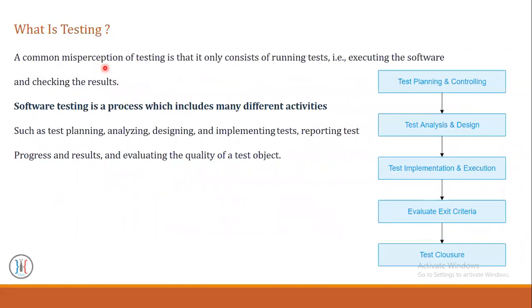A common perception of testing is that it only consists of running tests such as executing the software and checking the results. Software testing is a process which includes many different activities. Like here in this graph, we have test planning and controlling, test analysis and design, test implementation and execution, evaluating exit criteria, and test closure.